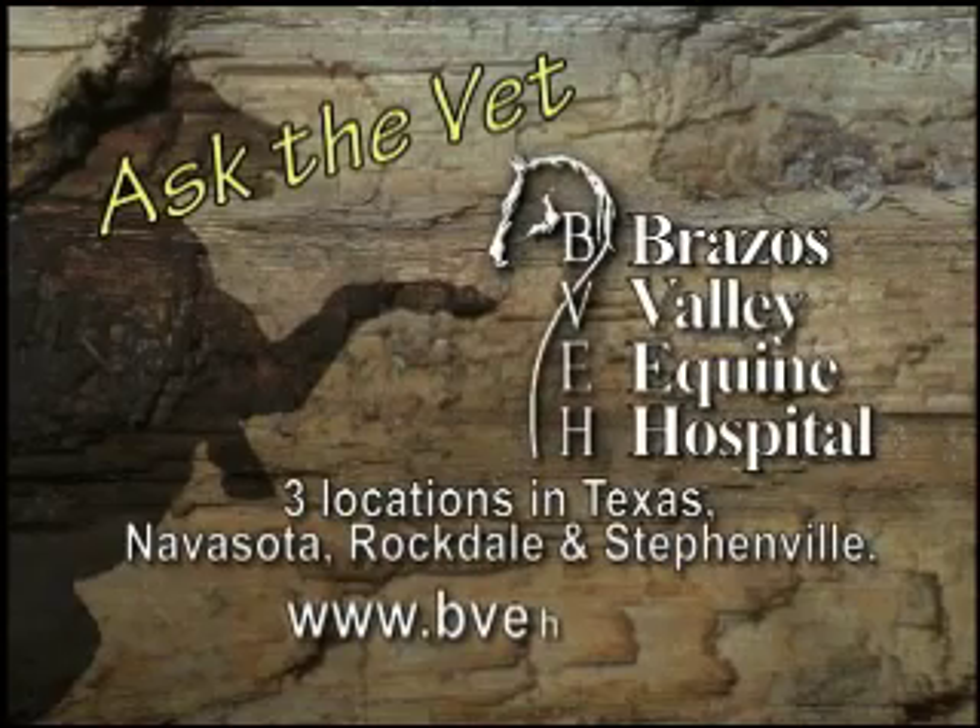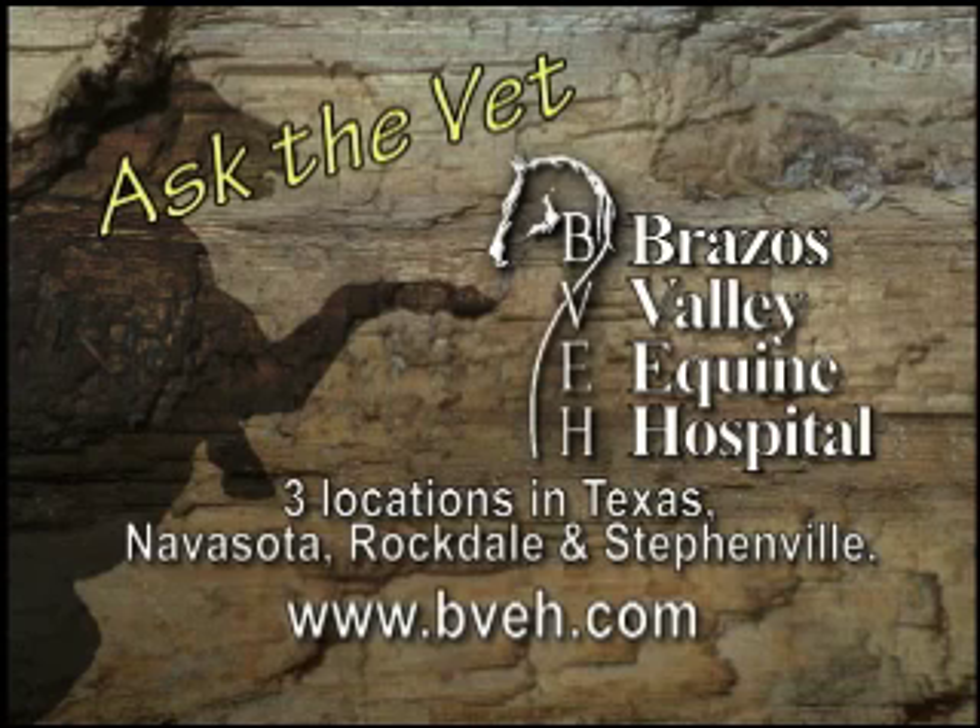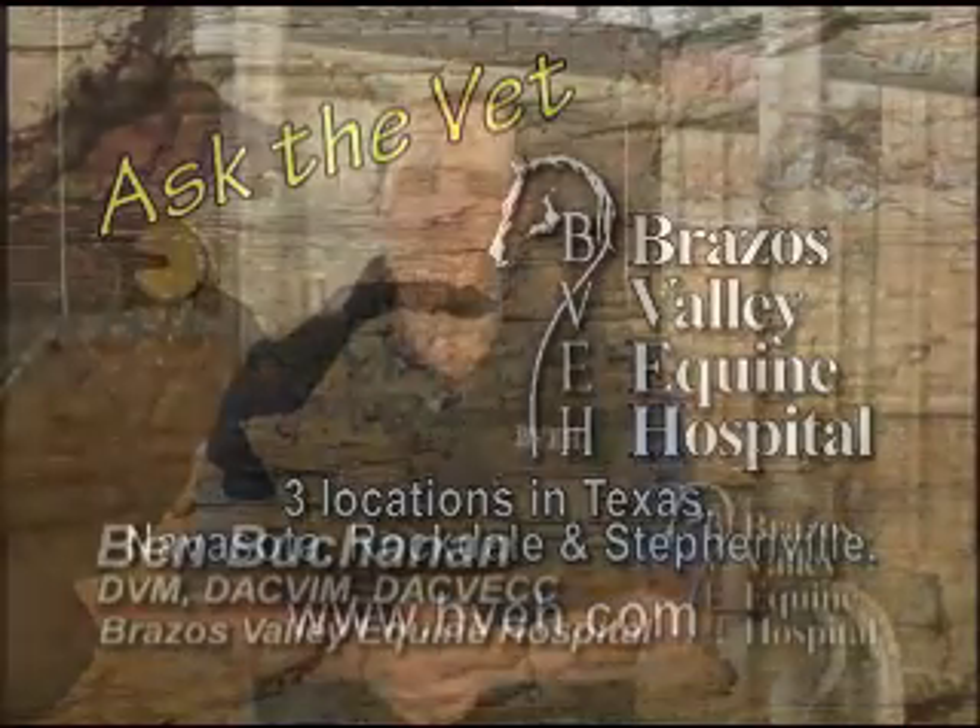It's now time for Ask the Vet, brought to you by Brazos Valley Equine Hospital, dedicated professionals committed to helping each horse reach its full athletic potential. Ashley from Conroe has a question about gastric ulcers in the horse. Well, Ashley, there's only one way to know if a horse has gastric ulcers, and that is to pass a three-meter-long scope down into the horse's stomach.